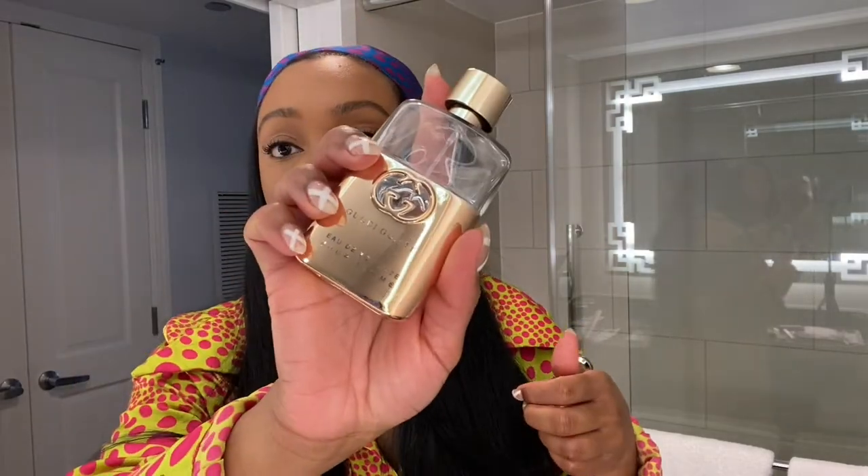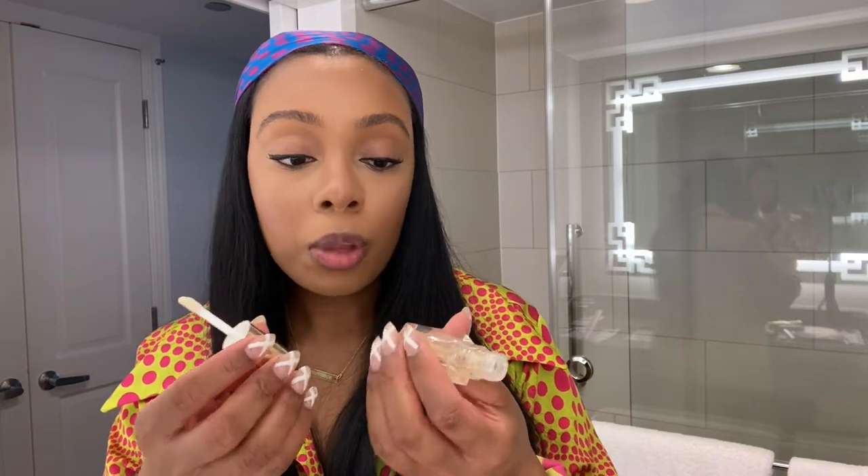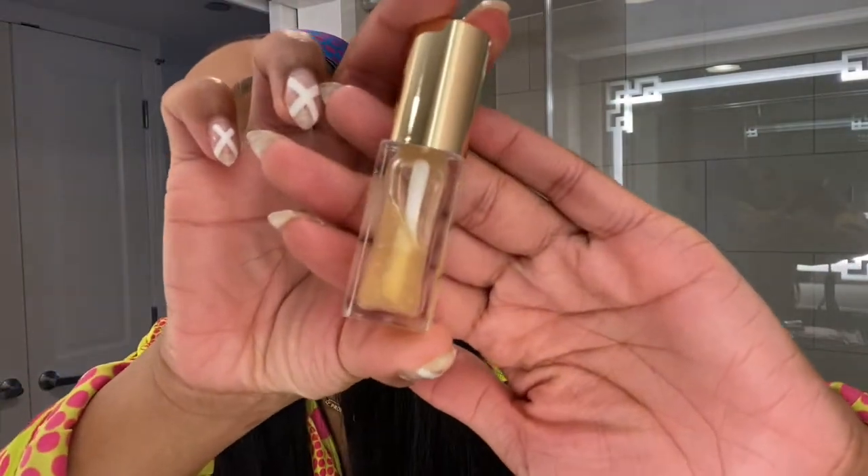My scent today is Gucci Guilty — it's my everyday scent, smells fresh and not too overpowering. My lips have no product right now, just my natural color, and then I'm using Murette Beauties in Bel Air in clear. It's a tinted lip oil that gives moisture. I do have eczema on my lips and this keeps them hydrated all day while enhancing my natural lip color.